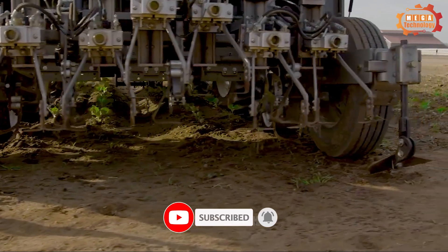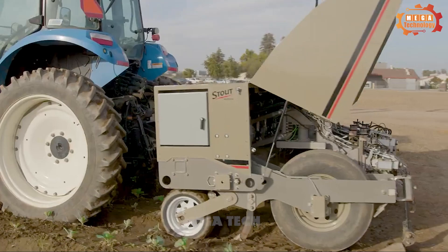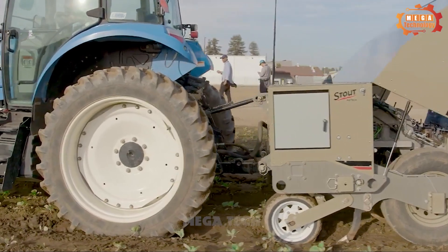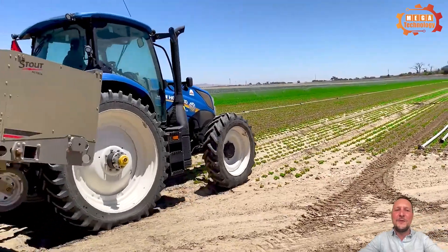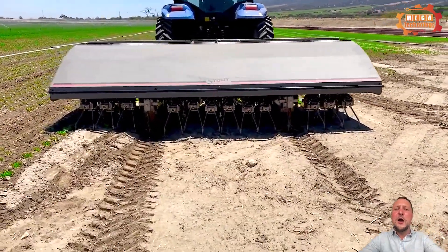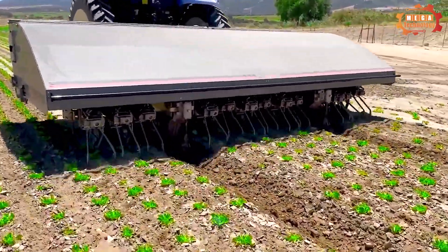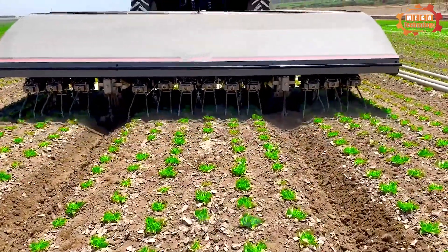The Stout AgTech SC280 is suitable for many types of crops, including vegetables, fruits, grains, and industrial crops. The tiller is a metal bar about 0.5 meters long. When the machine operates, an electric motor rotates the metal bar, creating force to till the soil.